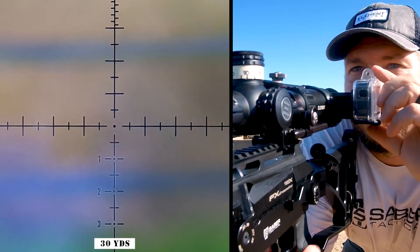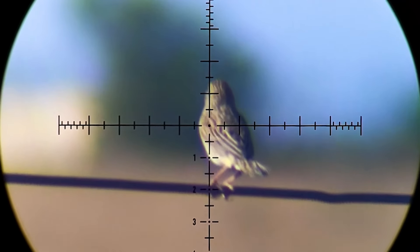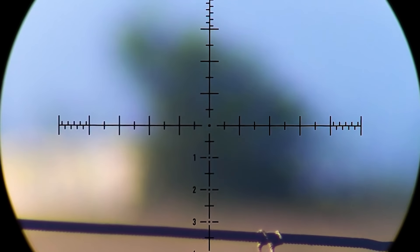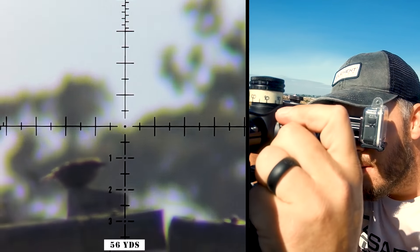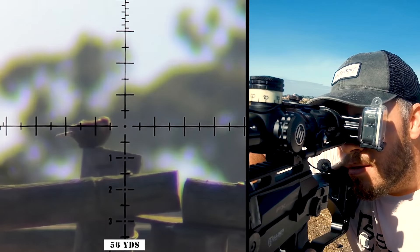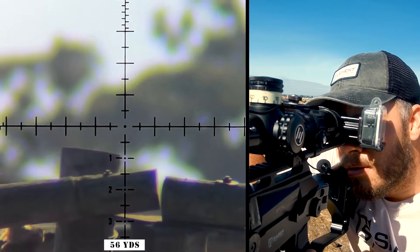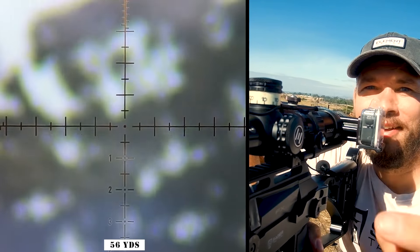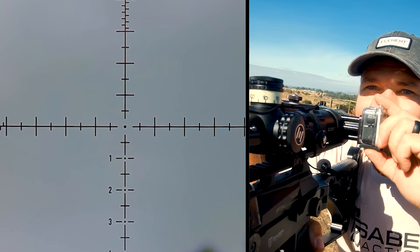Perfect shot. Awesome. 50 yards. He's finding it difficult to hold on as well. Booyah! 56 yards — had to hold two mils over for the wind there. Crazy stuff.